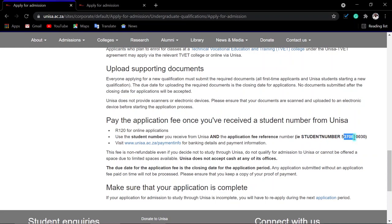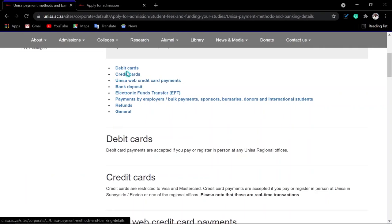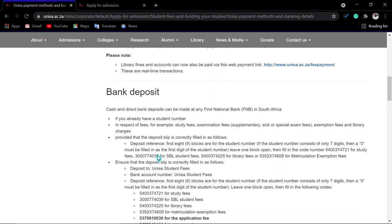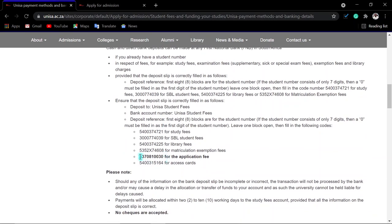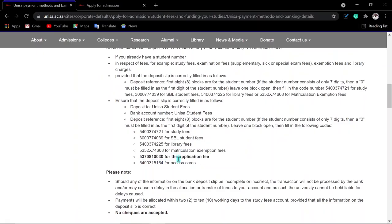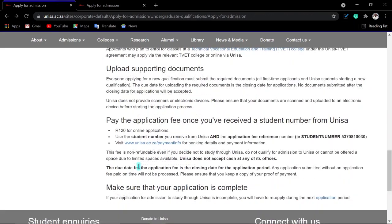Banking details and application payment methods can be found on UNISA's website. Whether paying by debit card, credit card, or EFT, you put your student number then a space then that reference number. This is how you pay. Please make sure that you pay the application fee before the closing date.